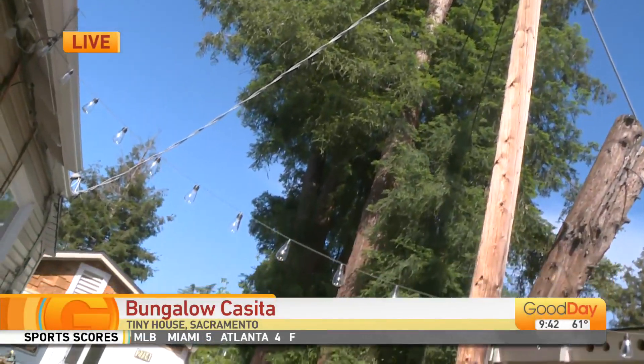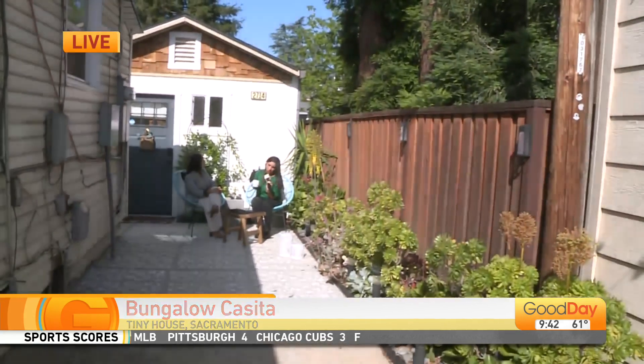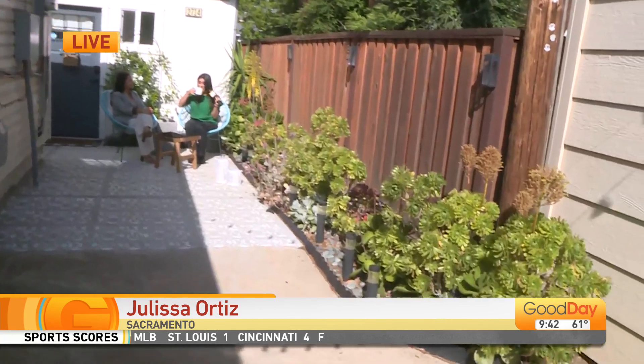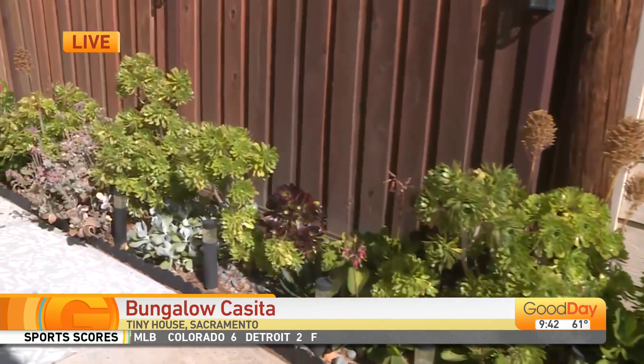Welcome back to Good Days Sacramento. I'm Halice Arthis hanging out this morning in front of the cutest tiny little bungalow I have ever seen. I'm telling you, I have found my zen and I'm just enjoying my little cup of coffee, courtesy of my new BFF, Lenny.